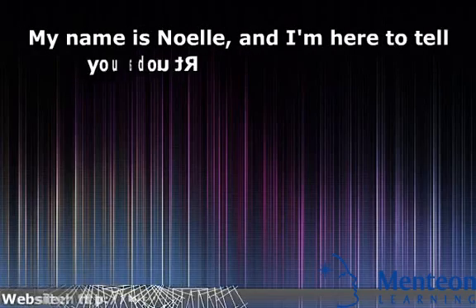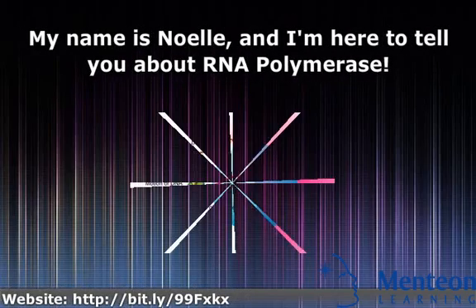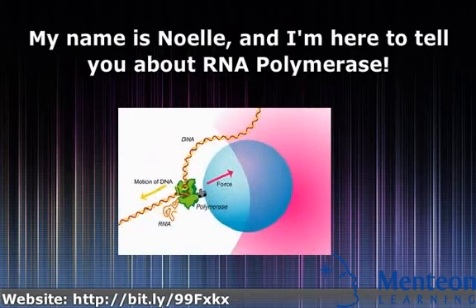Hello. My name is Noelle, and I'm here to tell you about RNA polymerase.